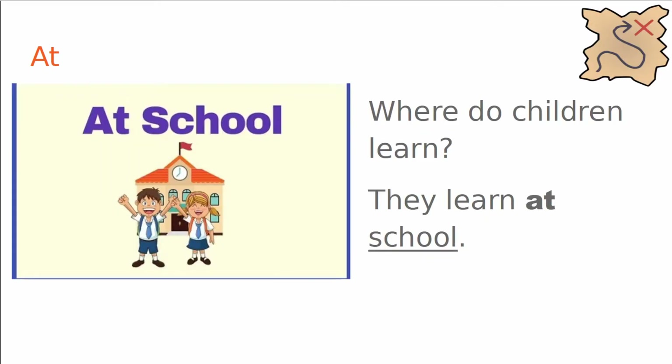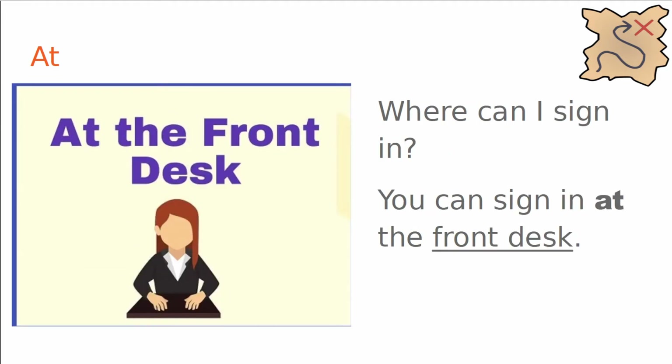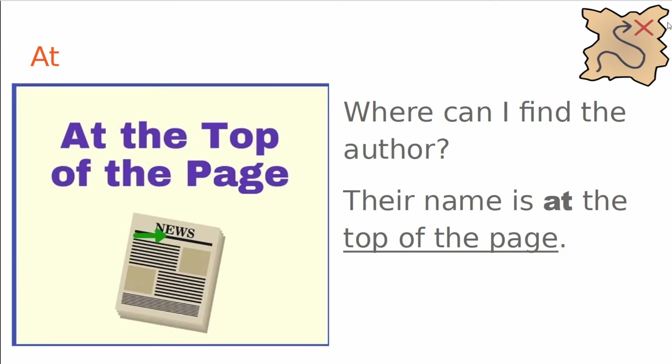On to places. Where do children learn? They learn at school. Where can I sign in? You can sign in at the front desk — this is a specific location. Where can I find the author? Their name is at the top of the page.